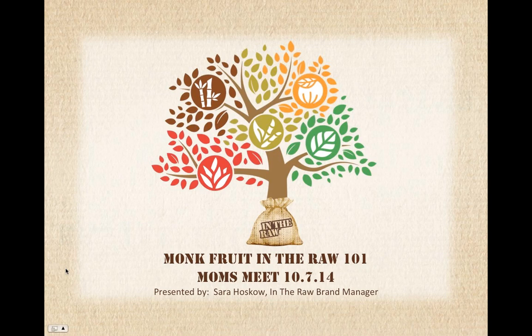Thanks, Danielle. As Danielle mentioned, my name is Sarah Hoskow. I'm the In the Raw brand manager, and I'm super excited to tell you guys a little bit more about Monk Fruit in the Raw and In the Raw. So without further ado, let's get started.